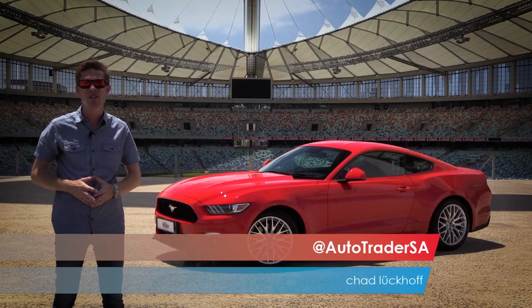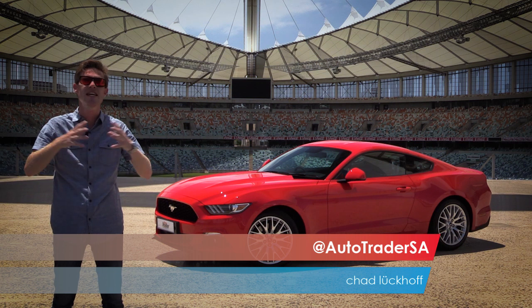Rock and roll. Hollywood. The pony car. True icons of Americana. And you can't think of the pony car without thinking of Ford's Mustang, the car that created the genre.